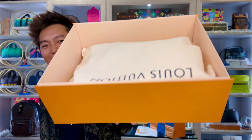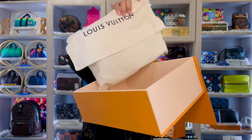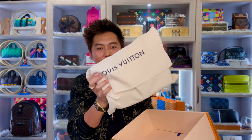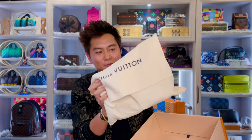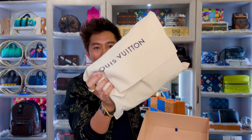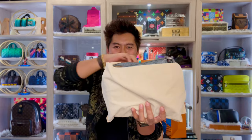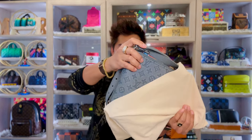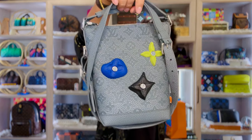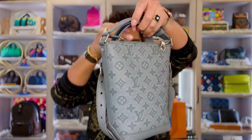Woohoo! There it is, guys! Oh my gosh, I'm excited. This is super nice. This one is super memorable because this is my 8th year anniversary gift. So this is super perfect for me. Oh my gosh, look at this — this is a beauty, this is gorgeous.